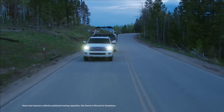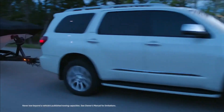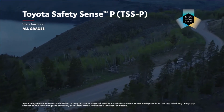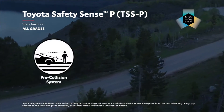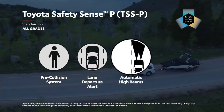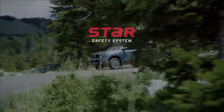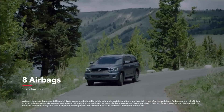Sequoia packs plenty of performance into its full-size frame, but it also boasts an array of safety systems to help protect every passenger. This all starts with Toyota Safety Sense P, a suite of safety technology that's standard across every Sequoia trim. TSS-P includes Toyota's pre-collision system with pedestrian detection, lane departure alert, automatic high beams, and dynamic radar cruise control. Additionally, Sequoia bolsters its safety story with the STAR Safety System and eight airbags.